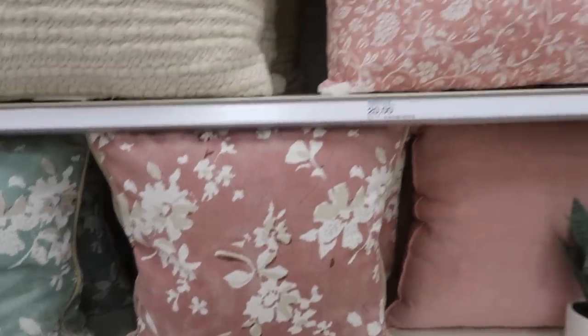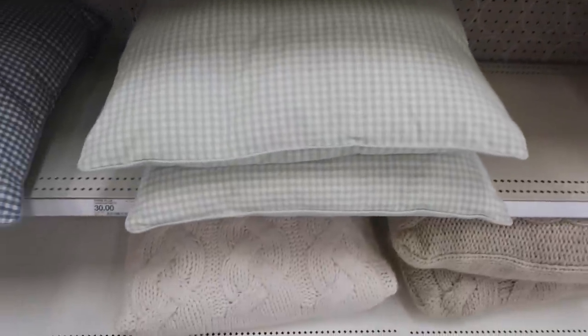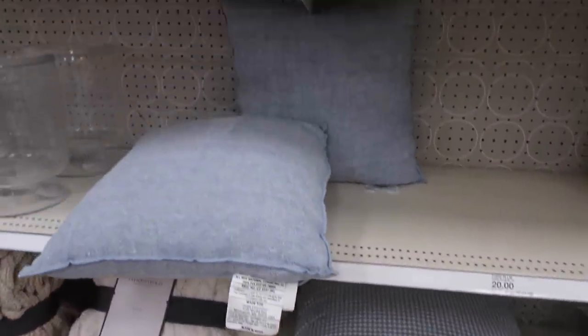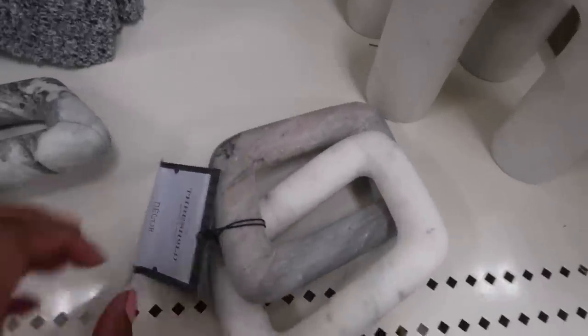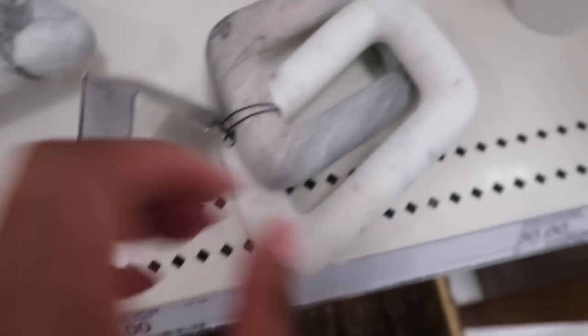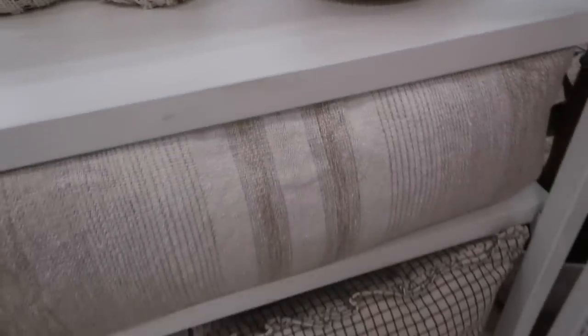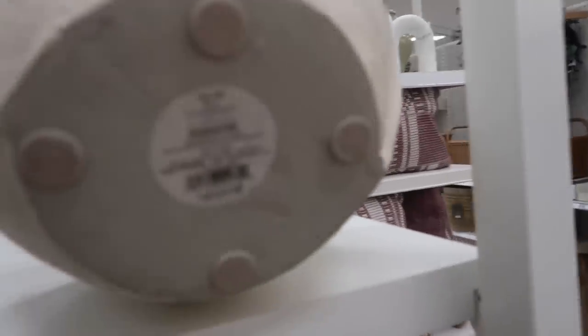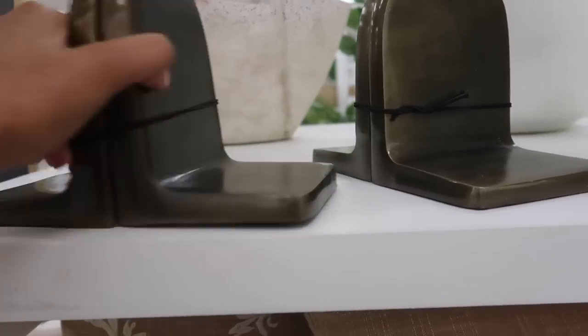We're starting in the Studio McGee collection, and you can see all of the new beautiful throw pillows. I personally don't like to change out my throw pillows for springtime, but if you do, these would be some really pretty options — you could also use them year-round. This little marble tray I thought was beautiful. There's also a lumbar pillow — this neutral one I loved. I may go back and pick that up; I didn't get it this shopping trip but I love it. Target also had some beautiful decorative bowls for $35 and some gorgeous bookends as well.